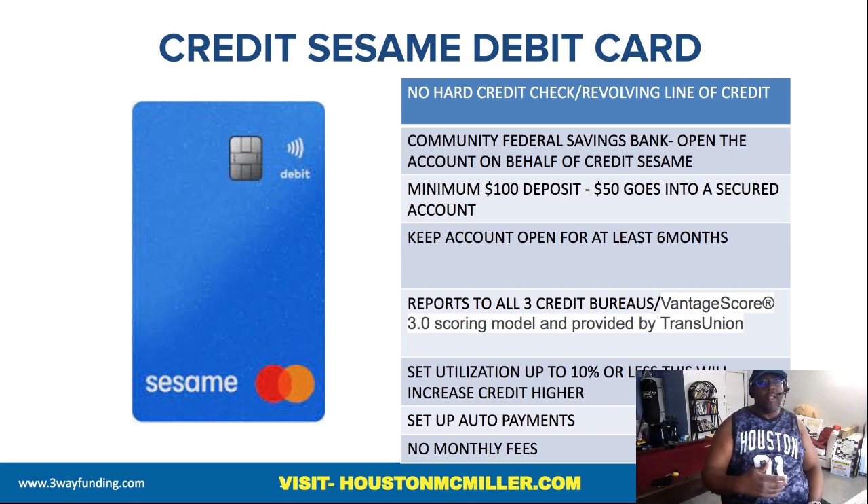Understand that Credit Sesame is not the one holding your money — the money is actually being held through Community Federal Savings Bank. How this works is that you would have to transfer a minimum of $100 over into the account, then Community Federal Savings Bank will take $50 of that money and put it into a secured account. That's how you open up your account.